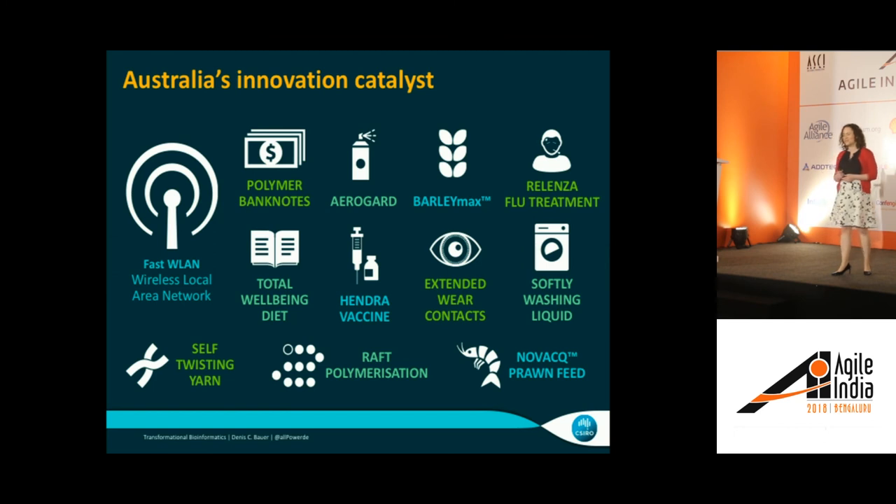What are some of the most well-known products? We invented Wi-Fi. The modern Wi-Fi that you have in your devices was actually invented by CSIRO. Other areas include fluid treatment as well as polymer banknotes — plastic money that you can, of course, use while going surfing, which is why it's appropriate that it's coming out of Australia.